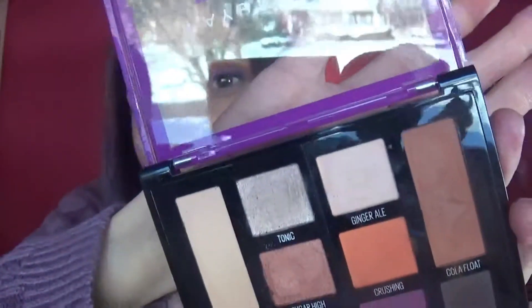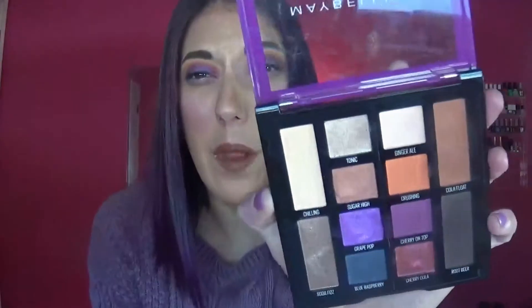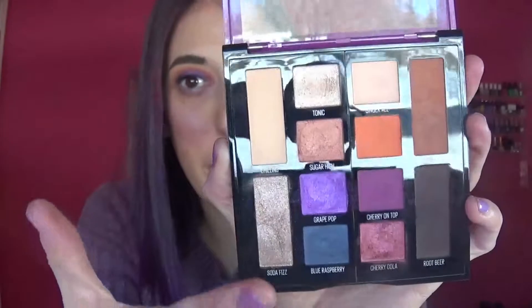I would have liked the brow bone shade to be a little more white — it's more of a cream color. The shade names are super cute; I love that they stuck with the soda pop theme throughout. I'm going to swatch the top portion first. You get twelve shadows total, which is really good value. I love the variety — mattes, shimmers, and metallics. It's a really nice well-rounded palette.